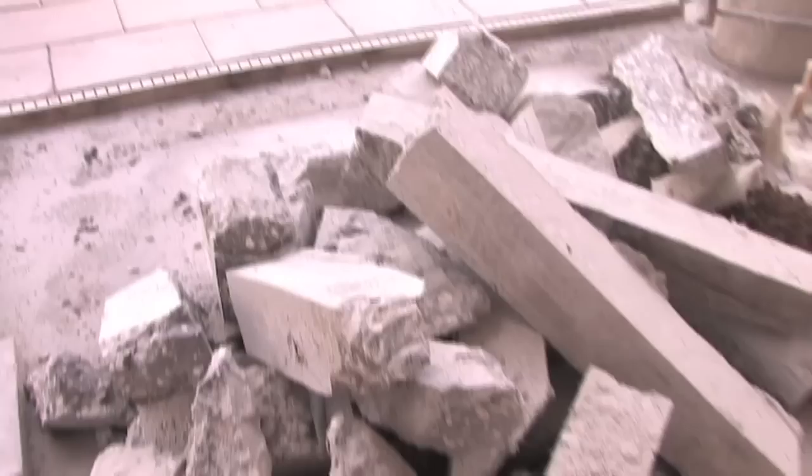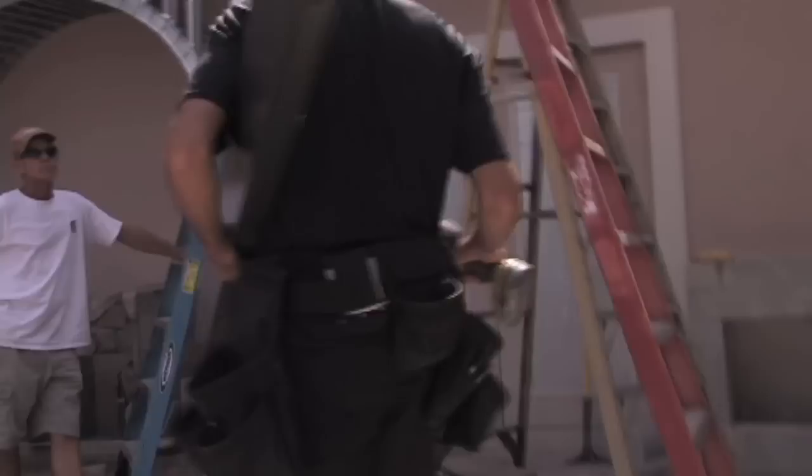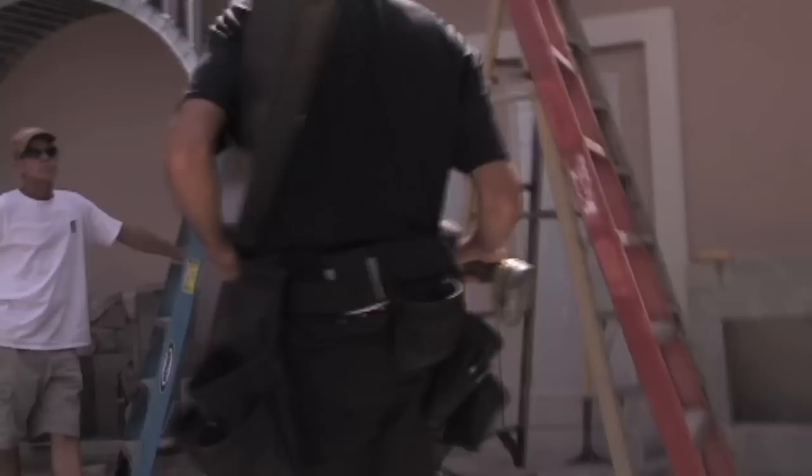Today we started our demolition of our old outdoor kitchen and the removal of the pavers in order to start our outdoor media center and our outdoor kitchen area. We are going to be putting a covered area over our outdoor kitchen so that will give us even more time in Florida that we can use it, even on a day that it is raining a little bit.